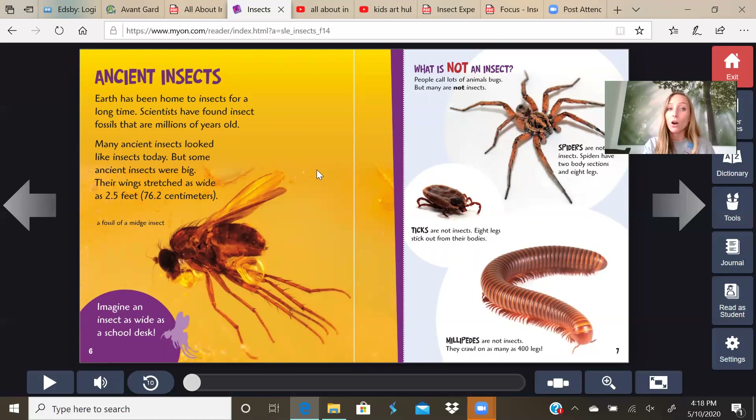Ancient insects. Earth has been home to insects for a long time. Scientists have found insect fossils that are millions of years old. Many ancient insects look like insects today, but some ancient insects were big — their wings stretched as wide as 2.5 feet. That's creepy. Could you imagine that flying at you? This is a fossil of a midge insect — looks like it is inside amber. Imagine an insect as wide as a school desk.